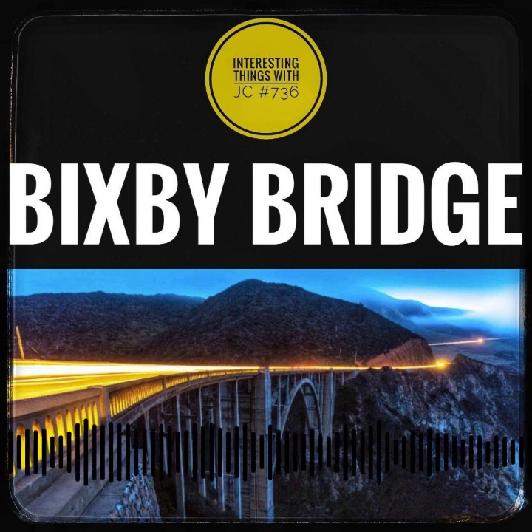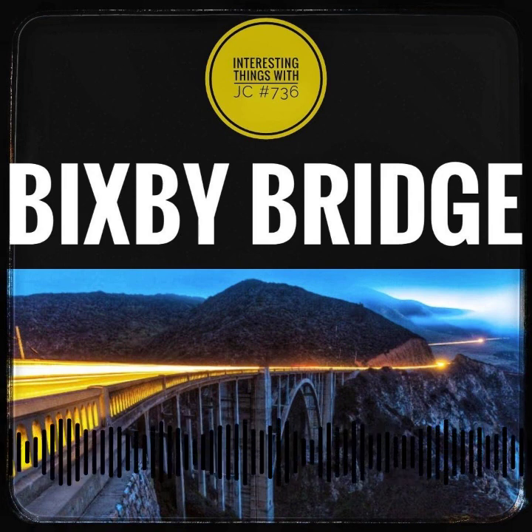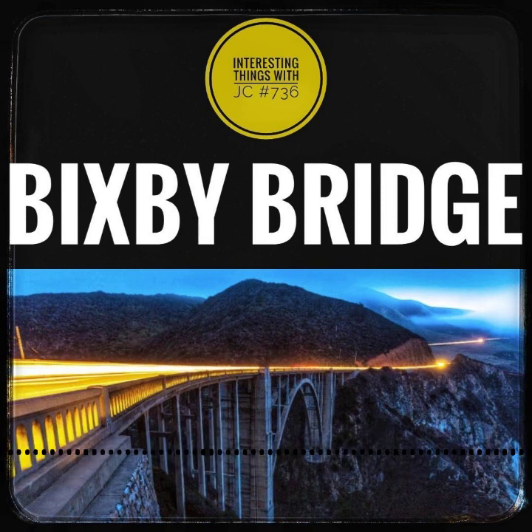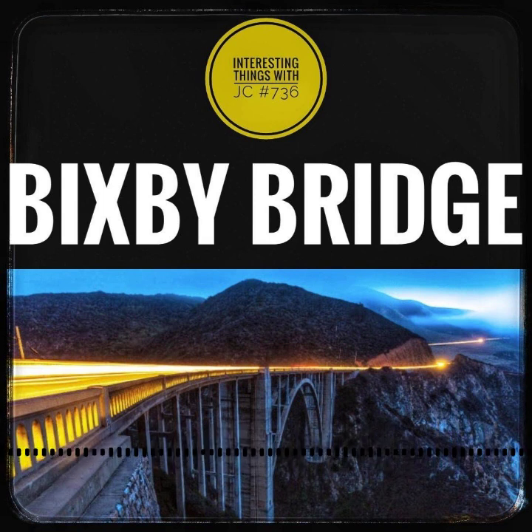The Bixby Bridge isn't just a landmark — it's a time capsule in a way. A relic of early 20th century engineering perched on the edge of the Pacific Ocean, it whispers tales of ambition and triumph over nature's challenges. As you traverse this magnificent gateway, remember that you're treading on history — a journey that bridges the past, the present, and even the uncharted future.